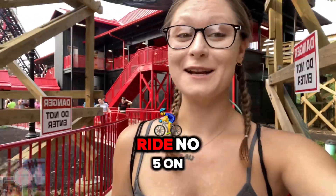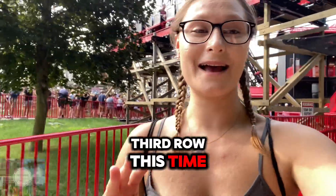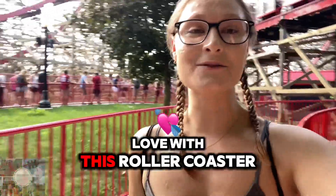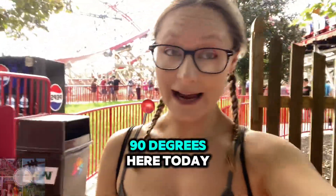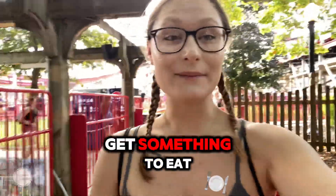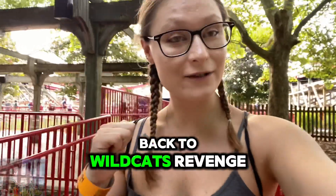That was ride number five on Wildcat's Revenge — we were in the third row. I am so in love with this roller coaster. It is about five o'clock and over 90 degrees here today, so now it's time to go get something to eat. Then we're going to start at the front of the park and work our way back to Wildcat's Revenge.